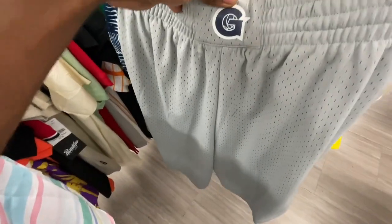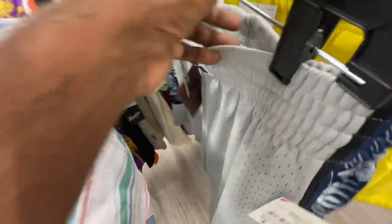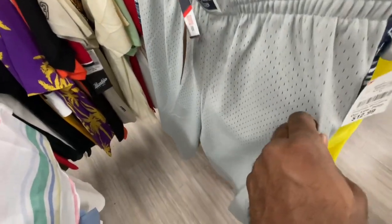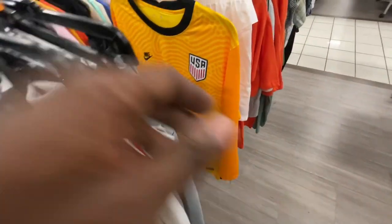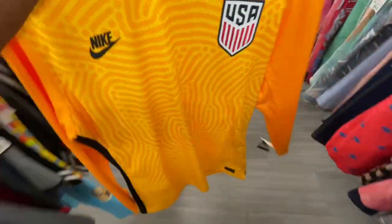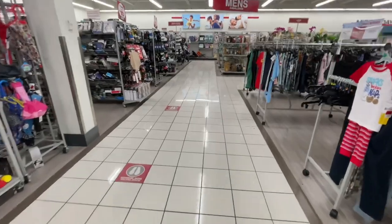Found another pair of Georgetown Mitchell & Ness swingman shorts in gray — the other ones we found were in blue. This one's XL, retails $80 but they got it for $13, a little cheaper than before, still got both Mitchell & Ness tags and the college stamp inside. Might pick up the Nike soccer jersey since it resells for around $100 to $120 and retails $160 — better value than the Vince Carter jersey which resells for $40 but is $30 here.